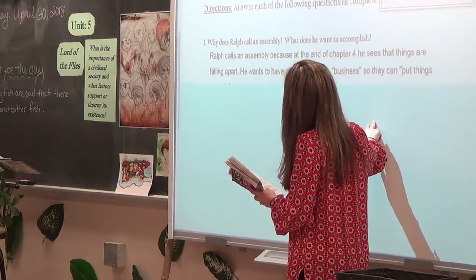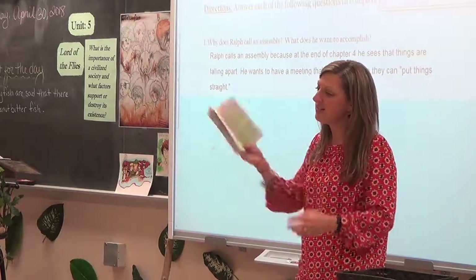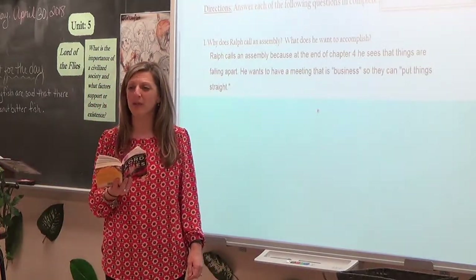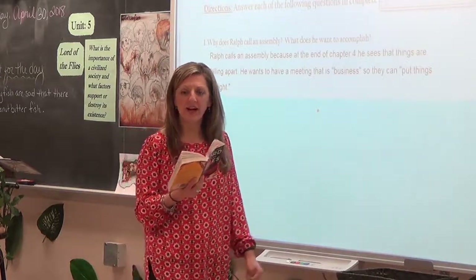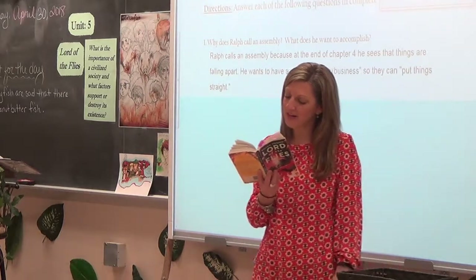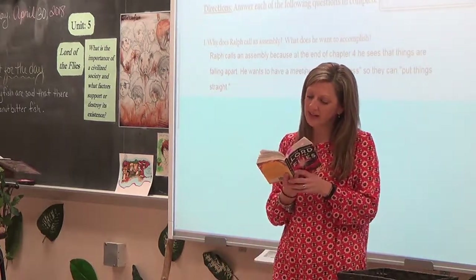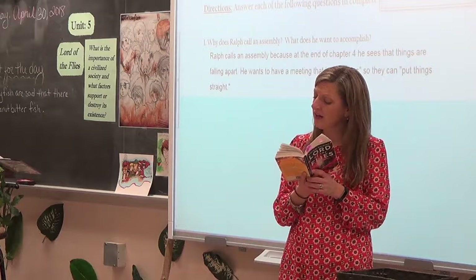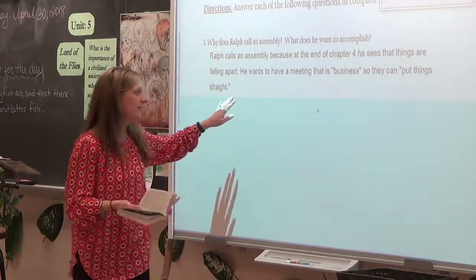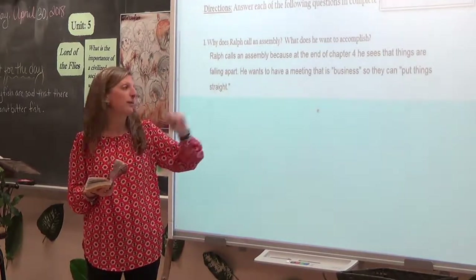Number one: Ralph calls an assembly because he wants to put things straight. On page 79, first indent, we highlight the whole paragraph starting with 'We need an assembly — not for fun, not for laughing or falling off the log, not for making jokes, not for cleverness — but to put things straight.' This is all business; he wants to go over the rules.